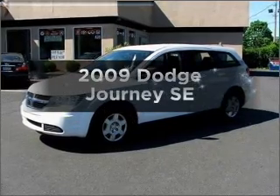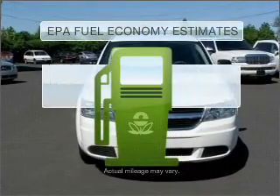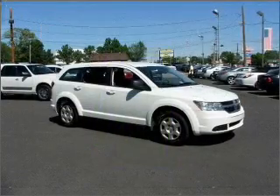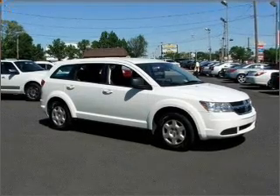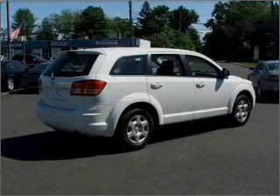Check out this 2009 Dodge Journey. If you're looking for an automobile with great attributes, look no further. Low emissions and the good fuel economy offered in this vehicle are important to you and to the environment. With an efficient four-cylinder engine connected to a smooth-shifting automatic transmission, you will appreciate the safety feature of anti-lock brakes. Heated seats make cold weather driving more endurable.